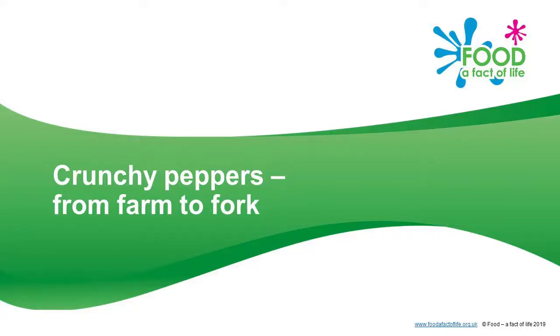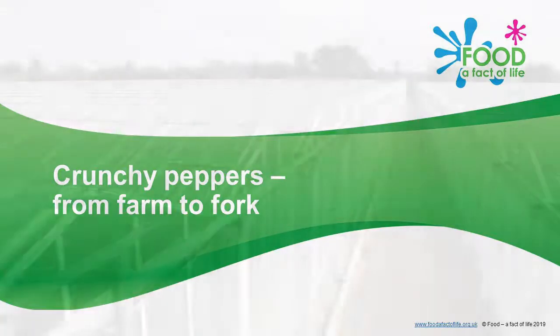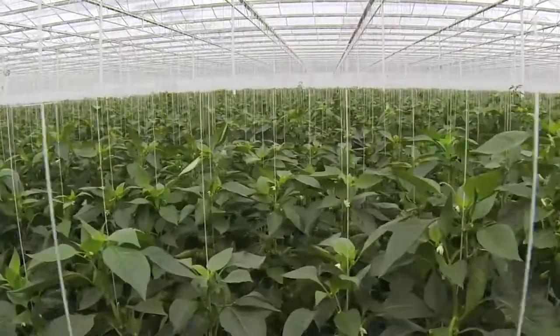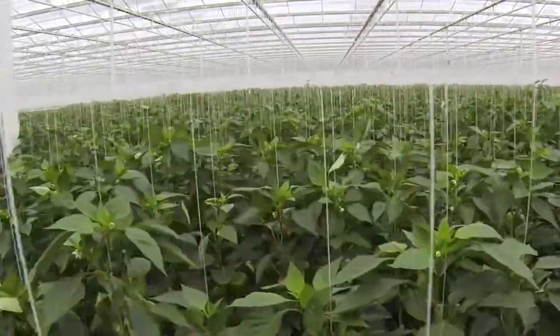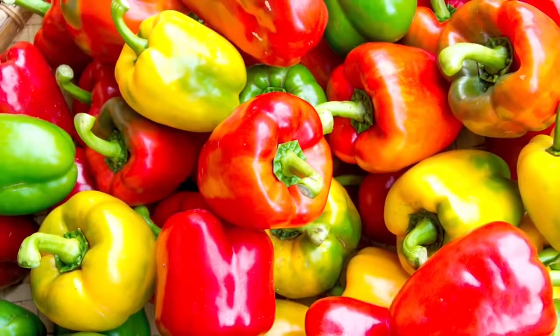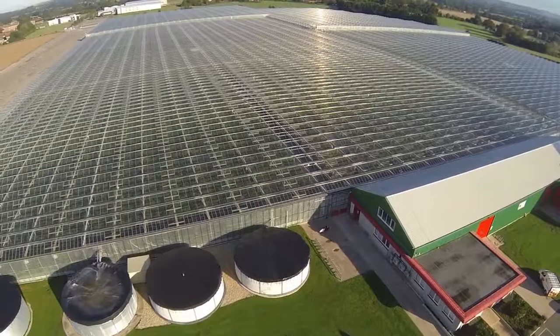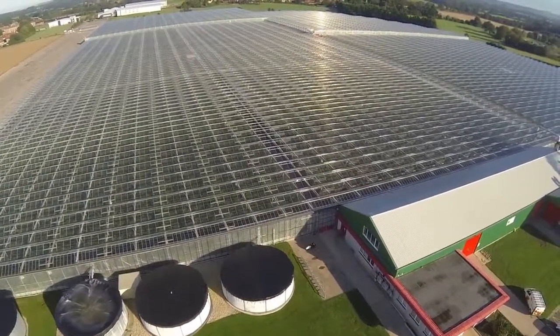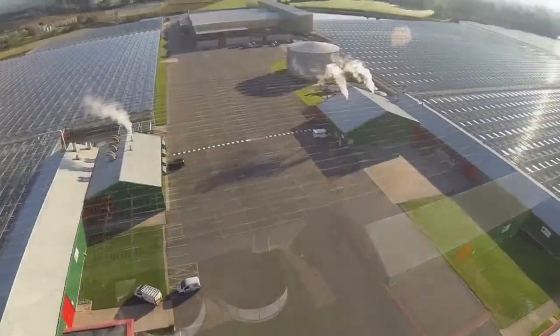Crunchy peppers, from farm to fork. Here on this farm, they can grow different varieties of peppers all year round. Because peppers prefer warmer climates than we have here in the United Kingdom, the farmers grow them inside extremely large glasshouses, like this one.